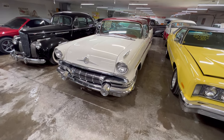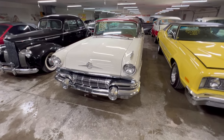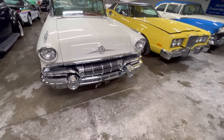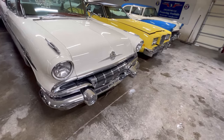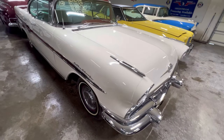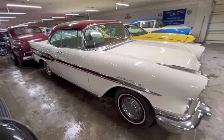We're looking at a 1957 Pontiac — this thing is a beautiful, beautiful car. Look at all that chrome down there: big chrome bumpers, chrome grille, chrome around the lights, chrome over the lights. Beautiful white and burgundy two-tone. This is a Star Chief, a beautiful 1957 Star Chief, and it is sharp.